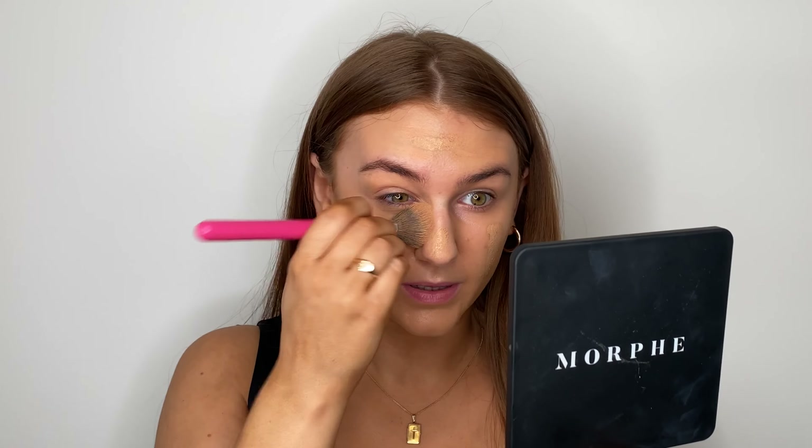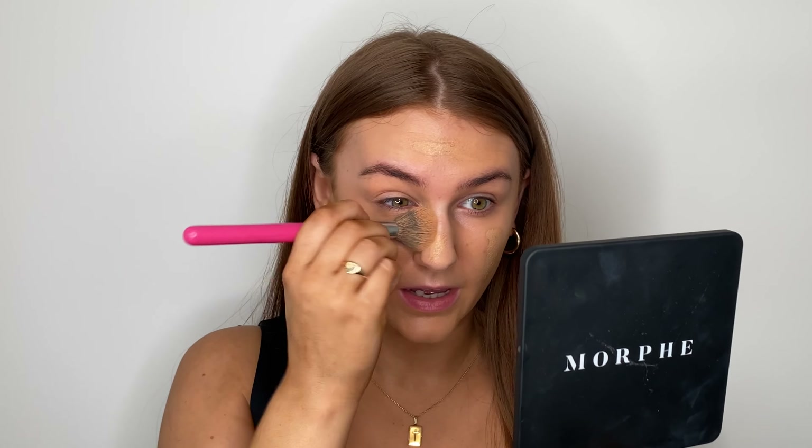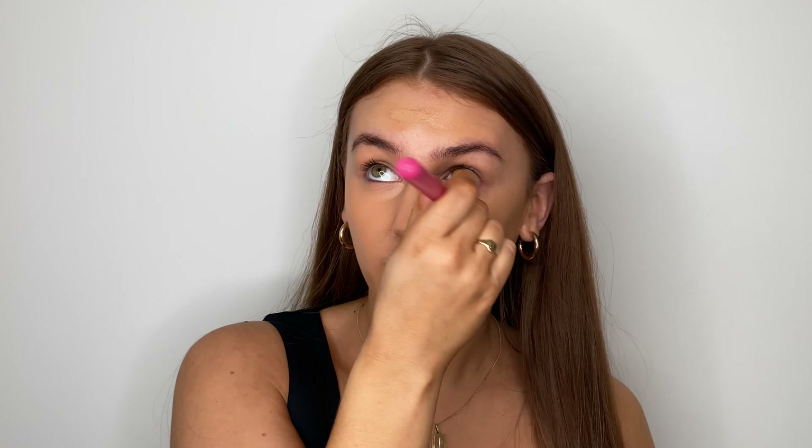I thought why not create a super autumnal winter makeup while showing you some of my favorite products from their site. I do have a discount code for you guys for Look Fantastic — I'll pop it on screen right now — that will get you 20% off products, which is absolutely amazing. We love a bargain.